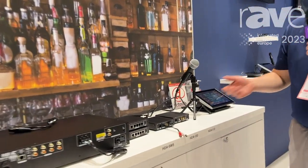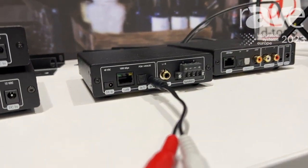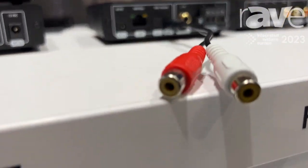Finally, we have our smallest amp, the HGA 130. This is great for behind-the-TV installation. It can also play all the doorbell sounds and can also power a subwoofer.